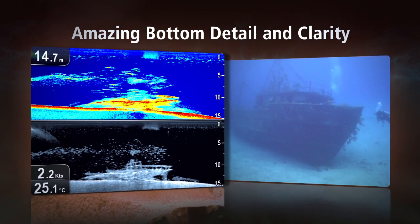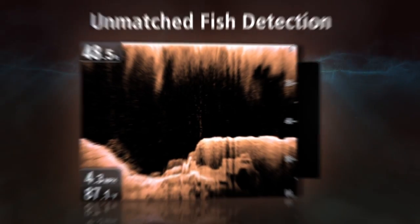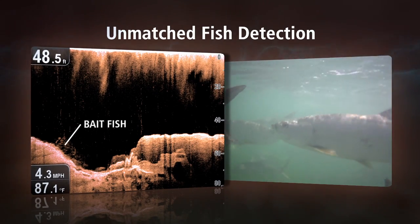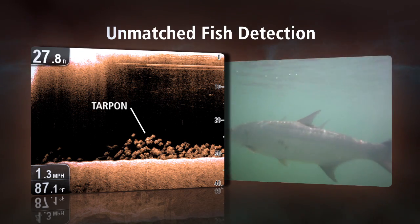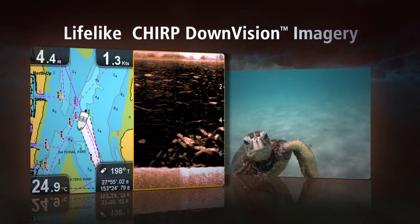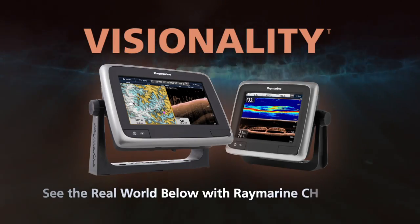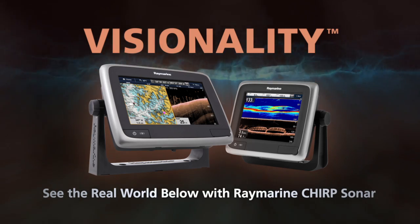See why boaters, fishermen and divers around the world are amazed by the detail and clarity, and how incredibly easy Chirp Downvision makes it to identify bait fish and game fish, even if they're hidden by bottom structure. Once you see it, you'll become a believer too. So stop fishing with regular sonar and experience visionality only from RayMarine.